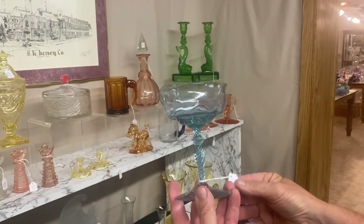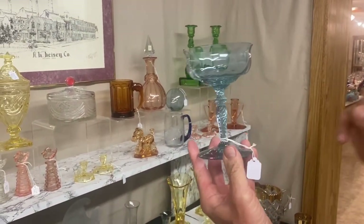Creel Alexanderite champagne glass. $75. Only one available.